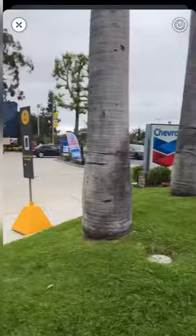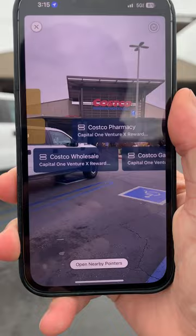At Home Depot, it's the Capital One Venture X. And at gas stations, the Card Pointers app recommends the Citi Premier. The Card Pointers app helps you use the right card every single time. With the new AR and location-based card recommendations, you'll never ever miss out on any points ever again.